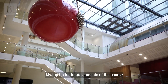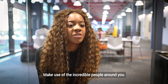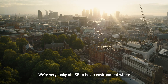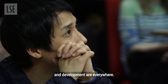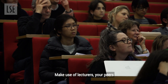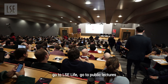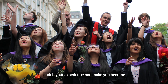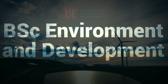My top tip for future students of the course would be to choose things that you're really interested in. Make use of the incredible people around you. We're very lucky at LSE to be in an environment where discourse surrounding environmental issues and development are everywhere. Make use of your lecturers, your peers, go to LSE Life, go to public lectures, book office hours. All these different perspectives are going to enrich your experience and make you become a more holistic social scientist.